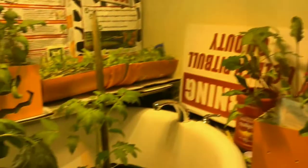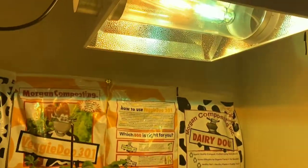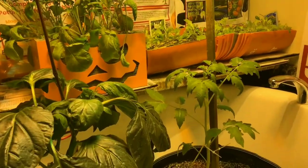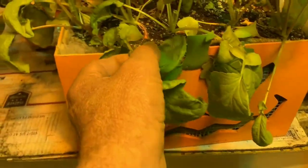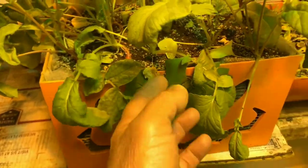What I like here is I've actually lowered the plant down into the tub so the light is up above and we're going to let it grow up. They were getting kind of close to the light and I noticed a little bit of stress from being too close.